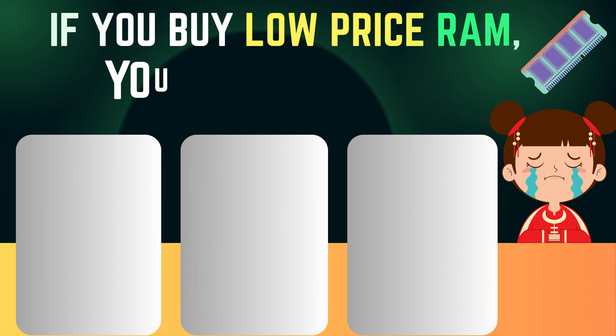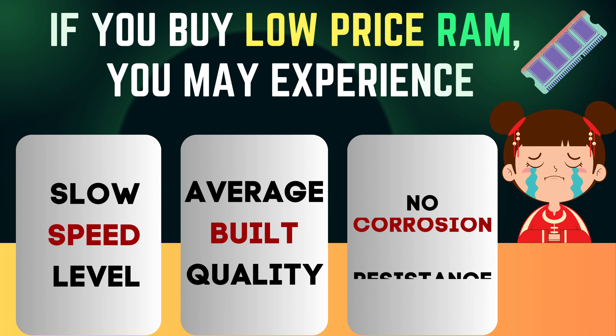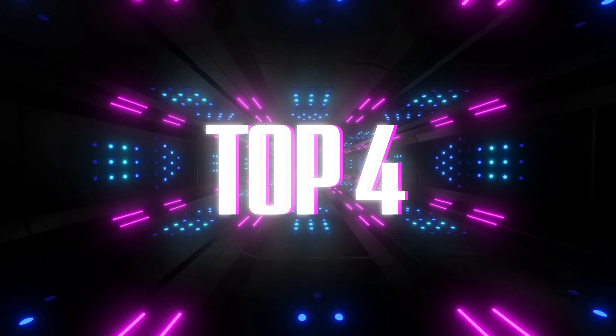If you buy low price RAM, you may experience slow speed level, average build quality, and no corrosion resistance. Let's discuss which are the top 4 brands for 8GB DDR4 RAM Desktop.